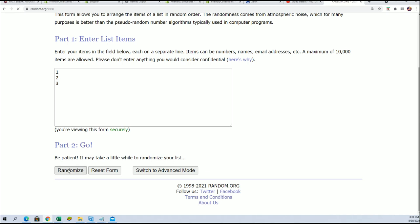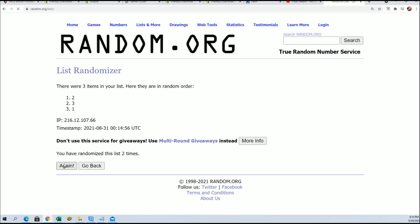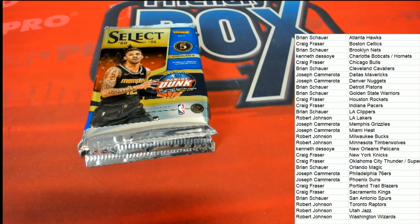Seven times through and — pack number two! Pack number two is the pack we're gonna open.